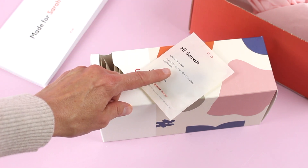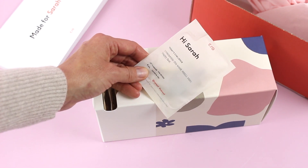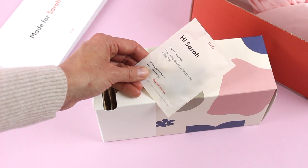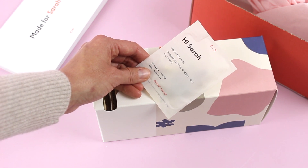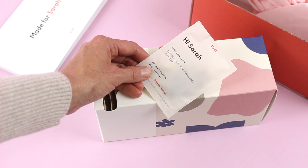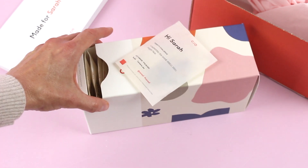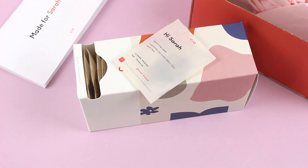On every package they have a different quote, something to think about, or a little challenge. Today's challenge says 'Unscramble this word' — it's M-S-E-L-I, with the hint 'happy face.' This is so cute! Some of them are funny, some are good reminders, and it gives me something to look forward to — another reason to remember to take your vitamins.